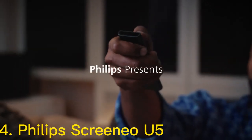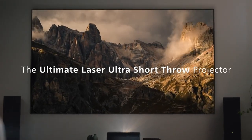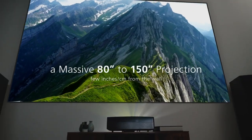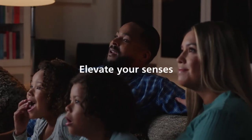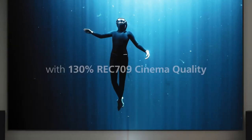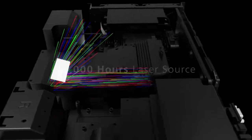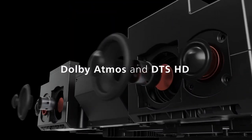Number 3: the Philips ScreenEO U5 Ultra Short Throw Projector is a high-quality home theater projector designed to provide an immersive viewing experience. With its ultra-short throw lens, it offers a full HD resolution of 1920x1080 pixels, which provides clear and detailed images. One of the key features of the ScreenEO U5 is its ultra-short throw lens, which can project a 100-inch image from just 10.4 inches away from the screen. This makes it ideal for use in smaller rooms where space is limited. Additionally, the projector's built-in speakers provide clear and powerful sound, eliminating the need for external speakers.